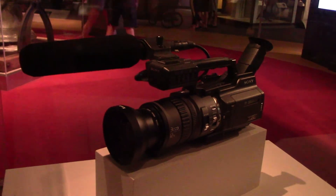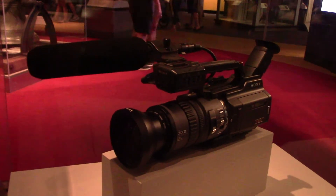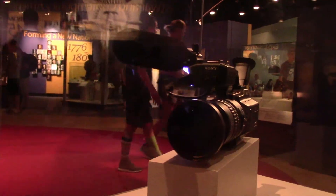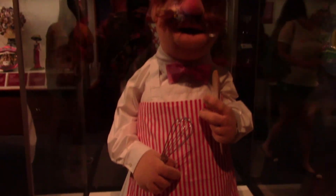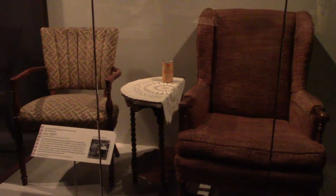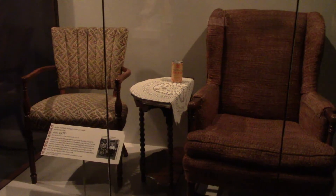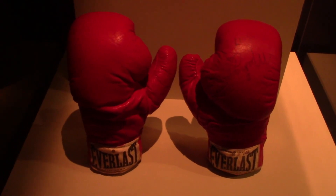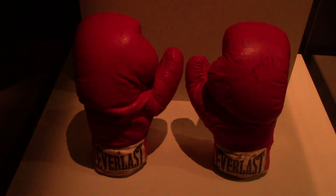The only video recorder to capture the first plane hitting the World Trade Center on 9/11. I really like this — this is Jim Henson's Swedish Chef, used in the Muppet Show. He's one of my favorite Muppets. Archie and Edith Bunker's chair and table, and Archie's hat from All in the Family. And Muhammad Ali's autographed boxing gloves from 1974. There's plenty more in the museum, so make sure to watch part two — thanks for watching!